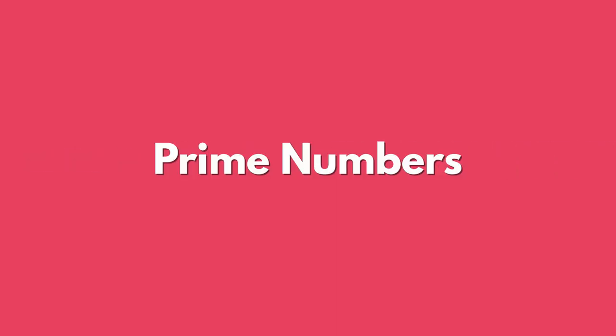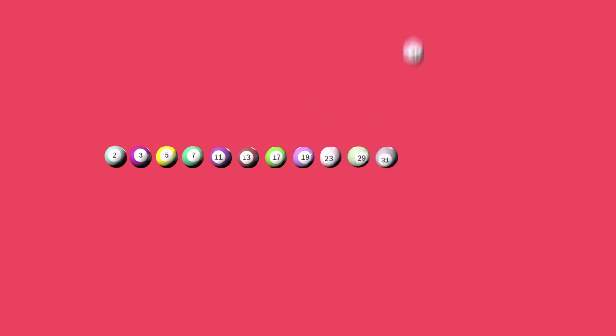Prime numbers are numbers which only have two divisors. The balls imprinted with a prime number are 2, 3, 5, 7, 11, 13, 17, 19, 23, 29, 31, 37, 41, 43, and 47 — a total of 15 balls.